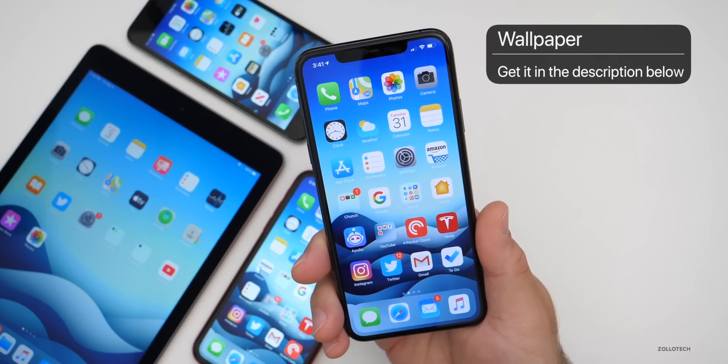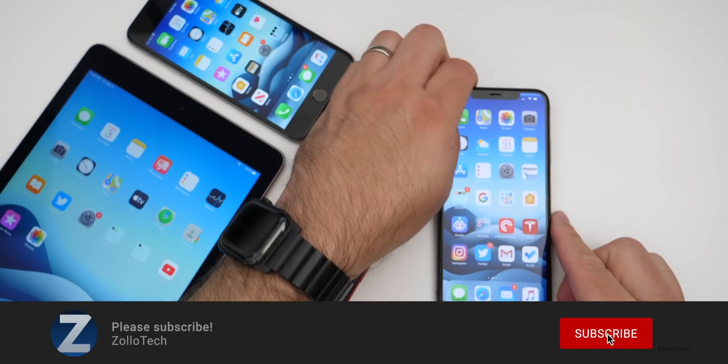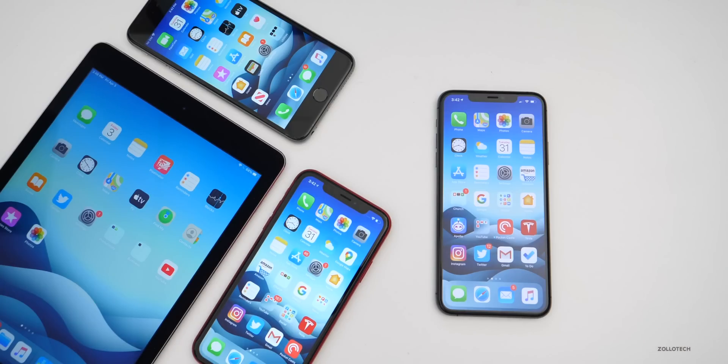If you'd like to get your hands on this wallpaper, I'll link it in the description as I always do. If you haven't subscribed already, please subscribe. And if you enjoyed the video, please give it a like. As always, thanks for watching — this is Aaron, I'll see you next time.